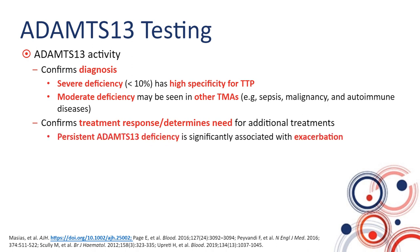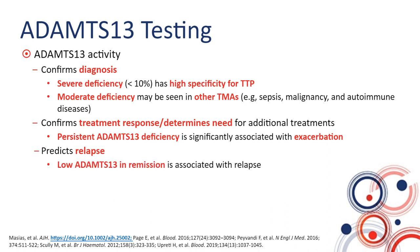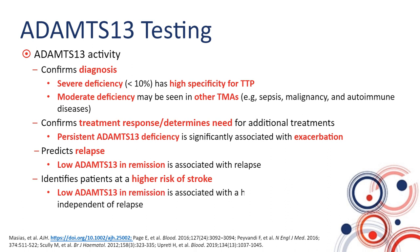Persistent low ADAMTS13 is associated with exacerbation. Once a patient has recovered, if ADAMTS13 measured in remission is low, that low activity is associated with relapse. Most recently, in patients with TTP who are in remission and found to have low ADAMTS13, this was also associated with a high risk of stroke — regardless of whether they suffer a relapse. In other words, low ADAMTS13 in remission identifies patients at high risk.